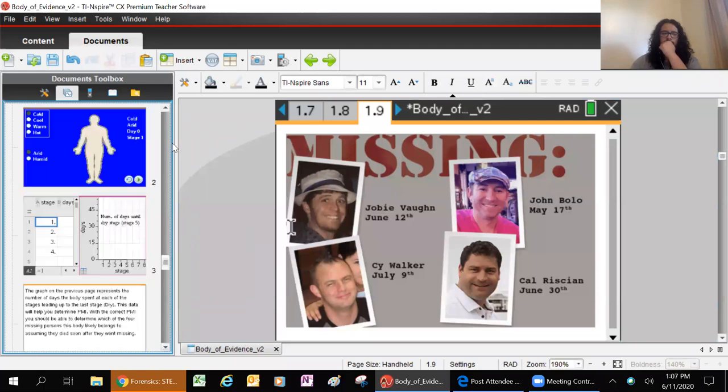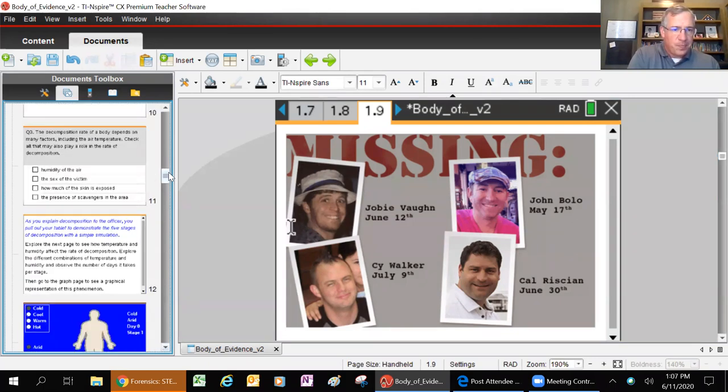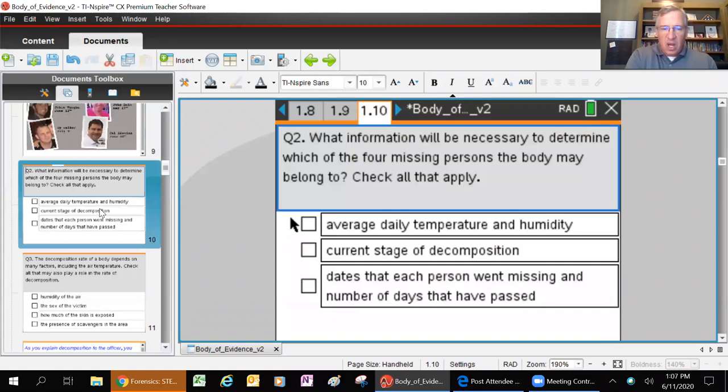Based on that, if you know the find date - July 18th - you also need to know when the body died. The closest we have is when these people went missing, so those dates are very important. Question two: what information is necessary to determine which of the four missing persons the body may belong to? Average daily temperature and humidity - the hotter it is, the faster the body decays. Current stage of decomposition, and dates each person went missing and number of days that have passed.